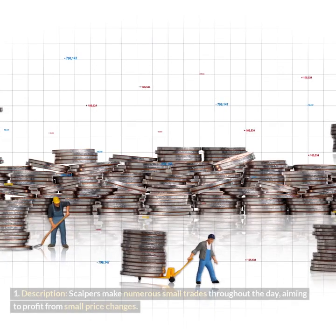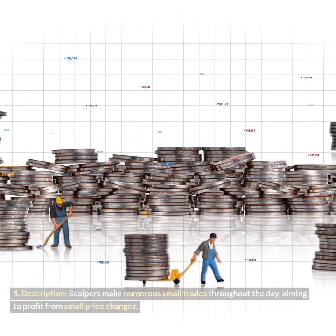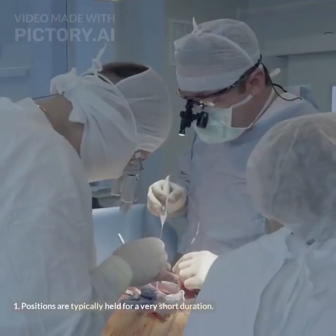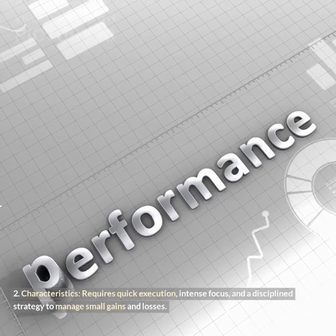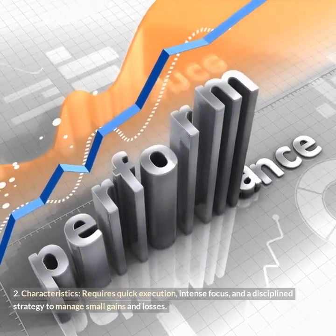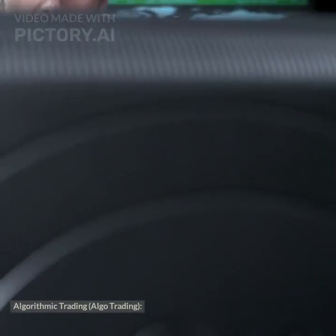Scalping: Scalpers make numerous small trades throughout the day, aiming to profit from small price changes. Positions are typically held for a very short duration. It requires quick execution, intense focus, and a disciplined strategy to manage small gains and losses.